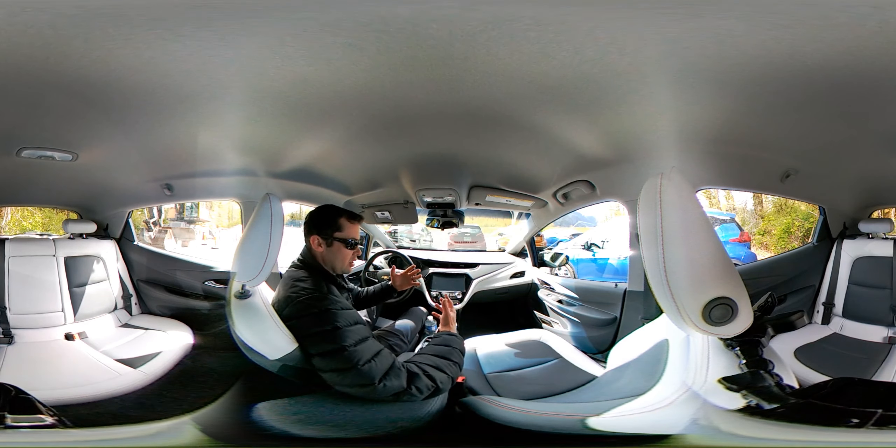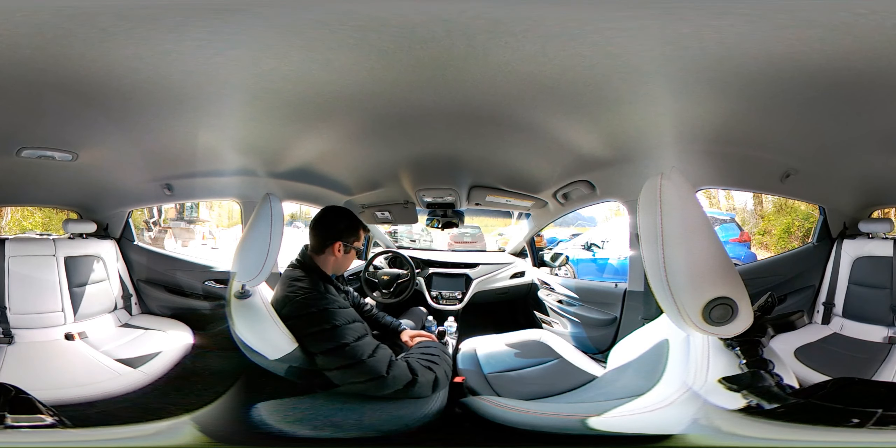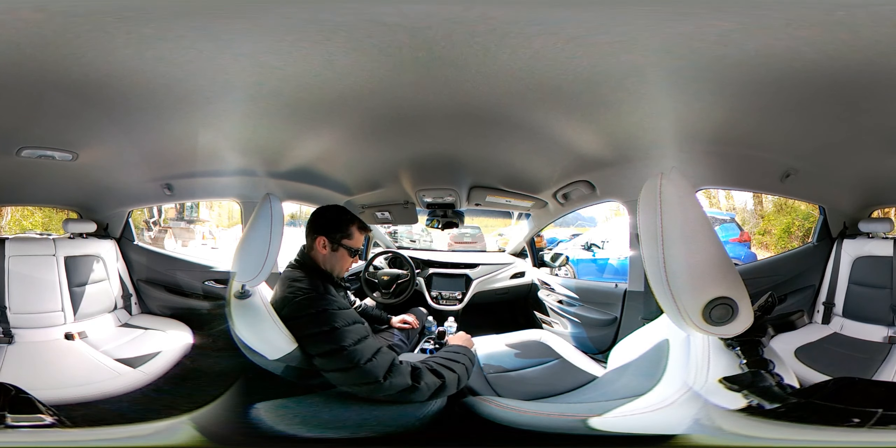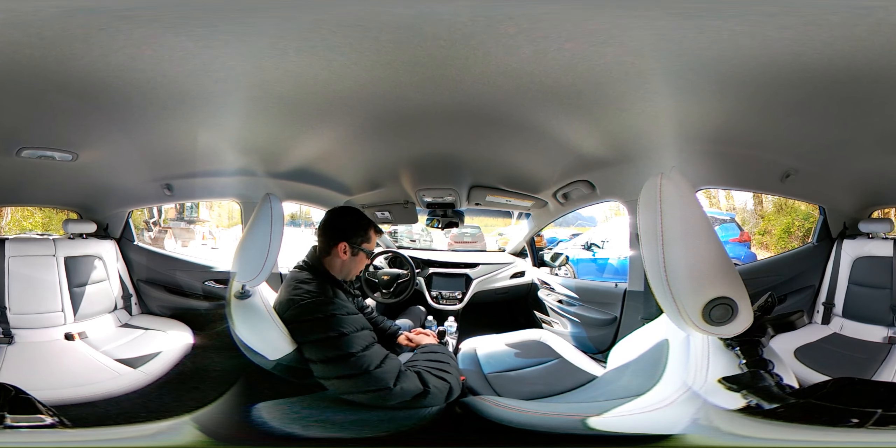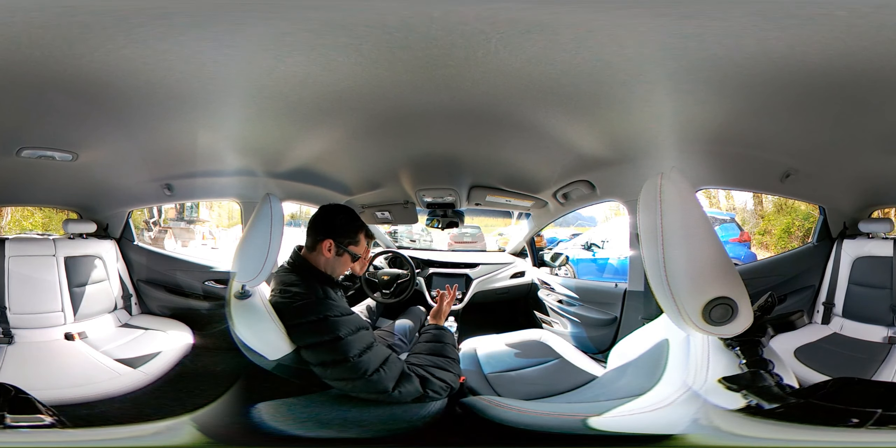I can't edit 360 video — I just don't have the equipment or software for that — so this is just raw. Sorry if the audio is poor or lackluster, not much I could do about that. So essentially the car itself...